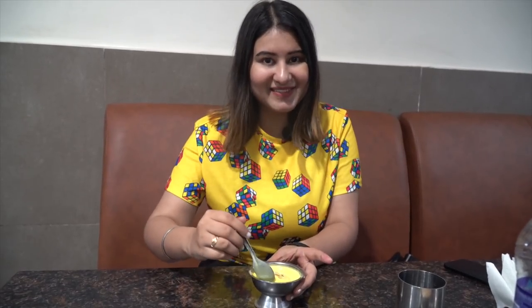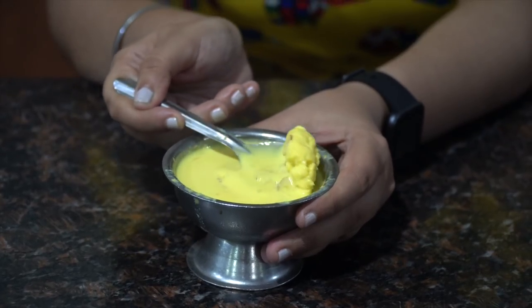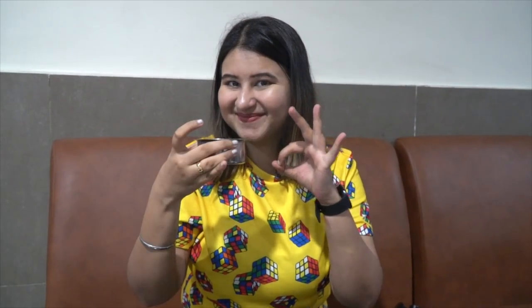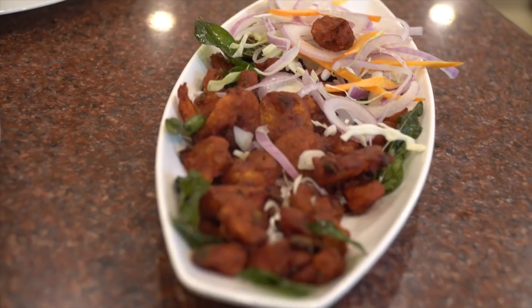Shared rasmalai with almond shavings — let's have this. It's such a strong kesar flavor. Almonds are so crunchy, and we absolutely love this rasmalai. I love this rasmalai!